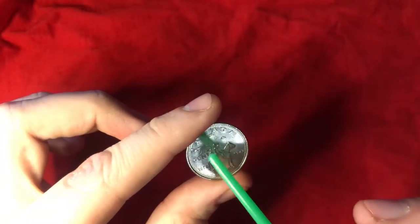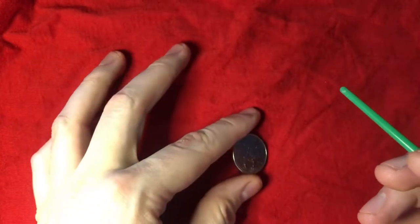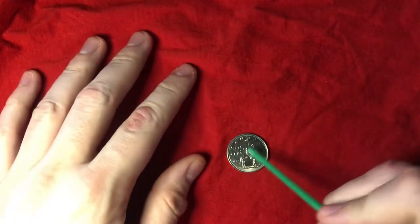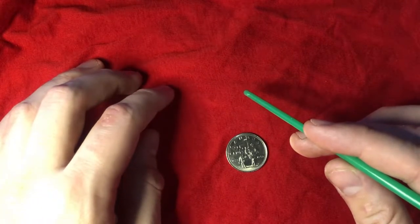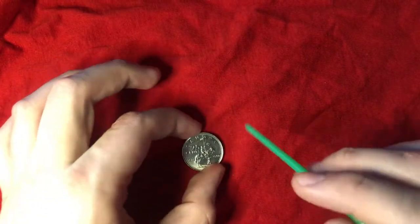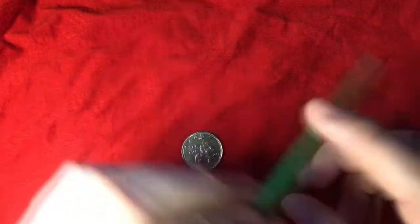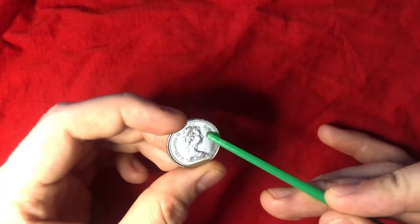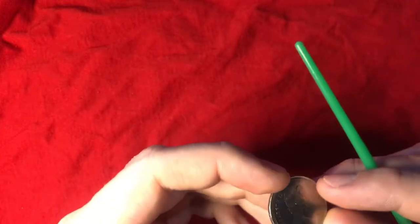So this is commemorating 100 years of the RCMP. This coin was actually not part of a collection — it was just a quarter that was made for this. There are two variations of this quarter, one with a large bust and one with a small bust of Queen Elizabeth II.